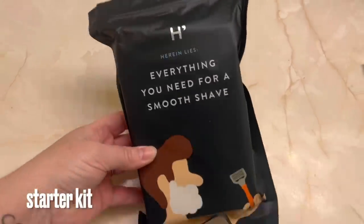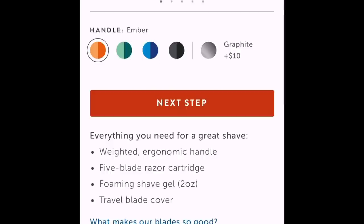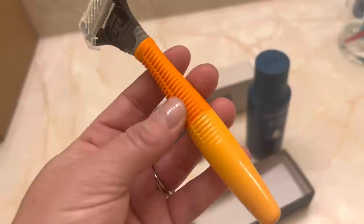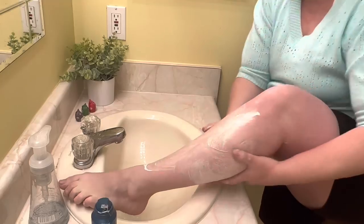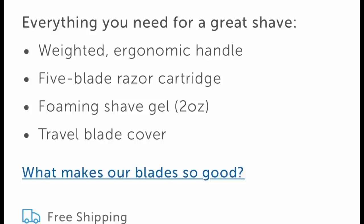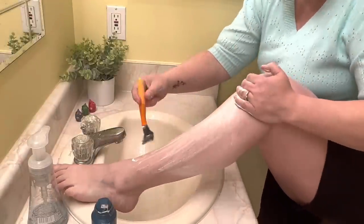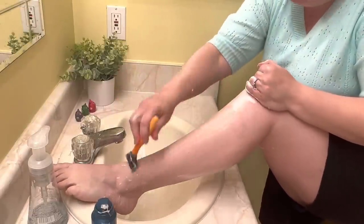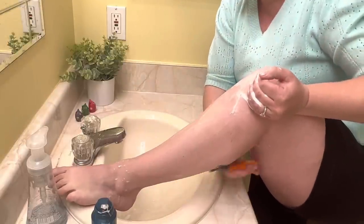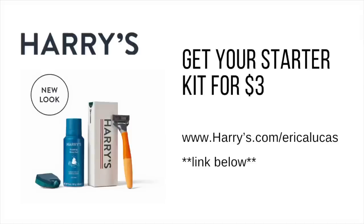Thank you to Harry's for sponsoring this video. Harry's makes simple, high quality products for men and women. I have the ember color in the razor — they have ocean, sage, ember, and charcoal. It has deep handle grooves and 50% of the plastic in their handles is recycled. The flex hinge follows the curves of your leg and armpit. Razor refills are delivered to your door and they have a 100% money-back guarantee. Your starter kit gets you a five-blade razor, weighted handle, blade cover, and foaming shave gel suitable for sensitive skin. Order a starter kit for $3 at harrys.com/ericalucas.